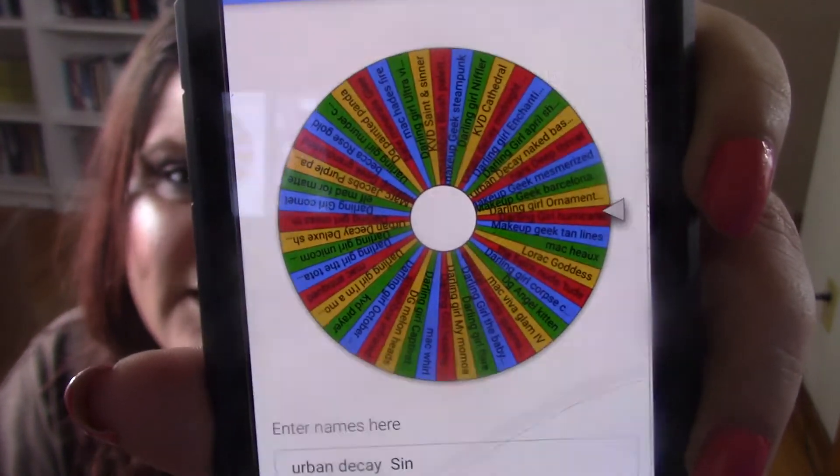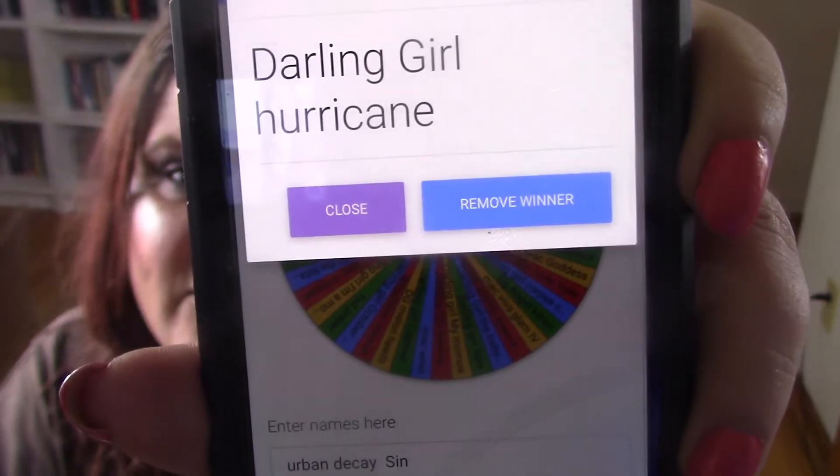Hopefully I get something good this week — let's see. Darling Girl Hurricane! I'll go get that. It took me a minute to find it but I found it, and this is part of their Mardi Gras collection. This one is really pretty, I'm going to open it up and show you guys.